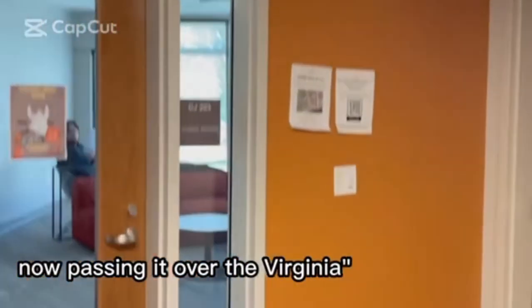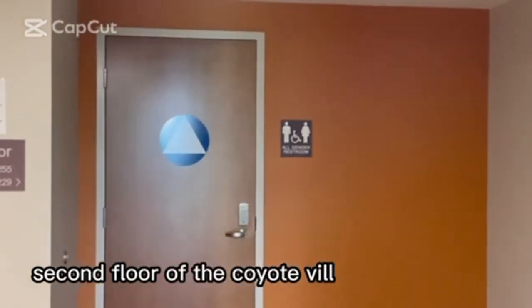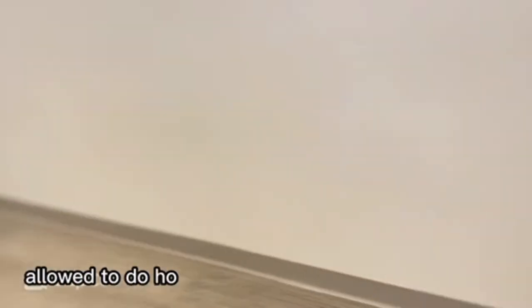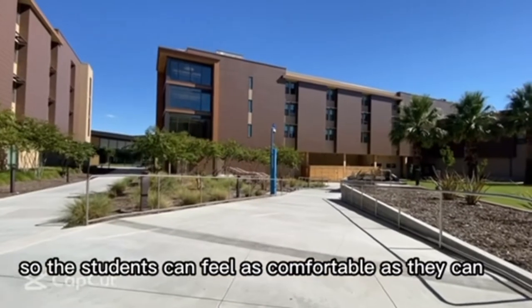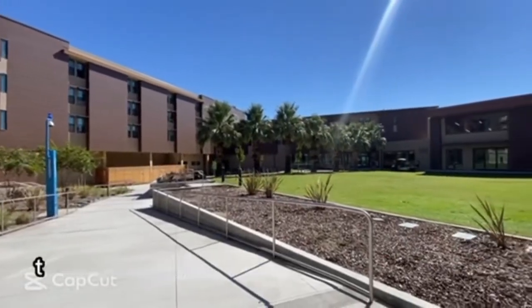Now passing it over to Virginia. Thank you very much. Now, as you can see, we have made it to the second floor of Coyote Village. This is pretty much how the dorms look like on every floor. There is a living room area where students are allowed to do homework, relax, whatever they please. There is also a gender-neutral bathroom so the students can feel as comfortable as they can. There is also an emergency staircase exit — in any case of an emergency, the students are allowed to use it.